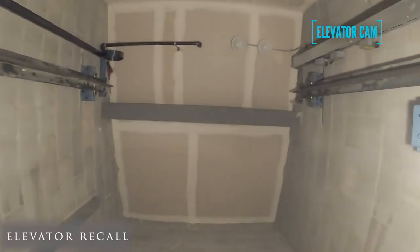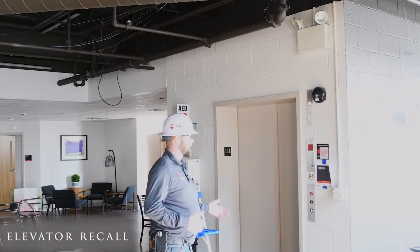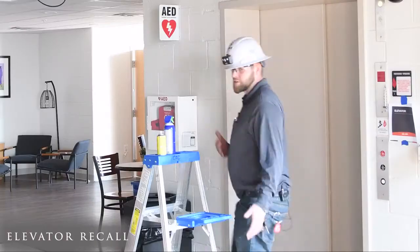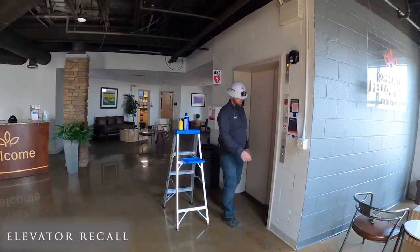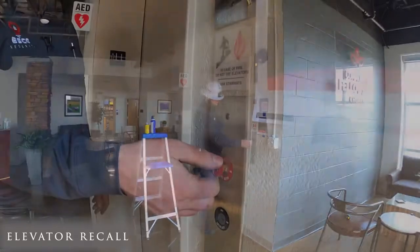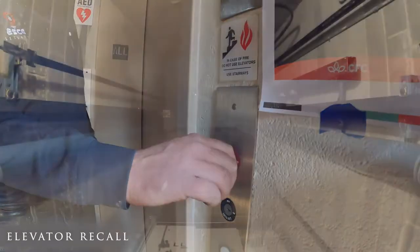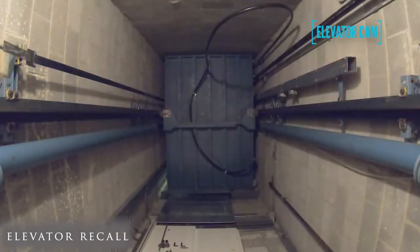Now I can reset the fire alarm system and then we can reset this elevator. The fire alarm system is reset. Now I can use the firefighter service key and I'm going to reset the elevator. Now I'll be able to recall it down to the first floor and it's back to normal operation.